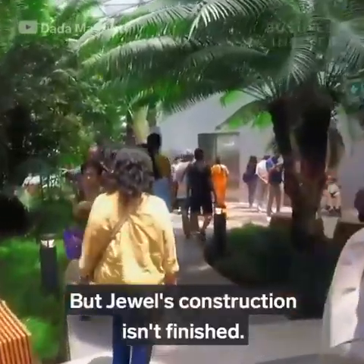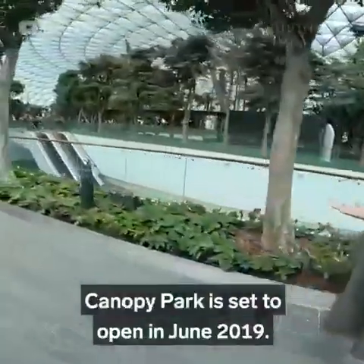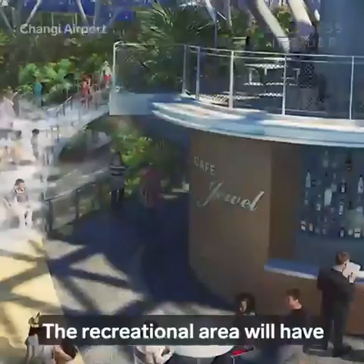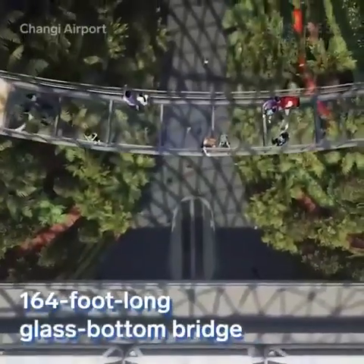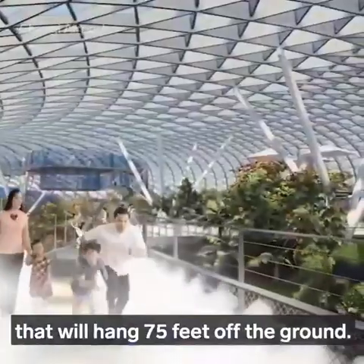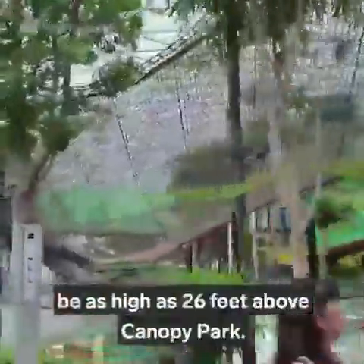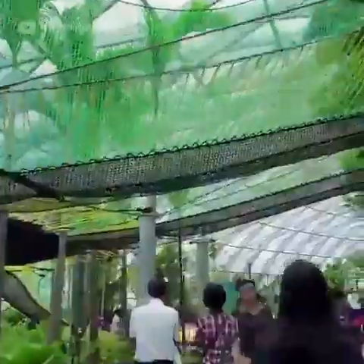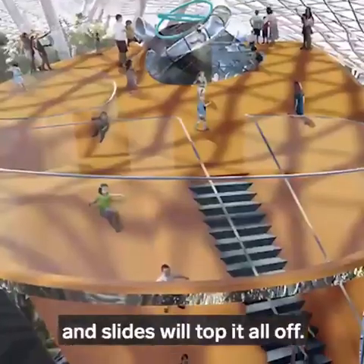But Jewel's construction isn't finished. On the building's fifth level, Canopy Park is set to open in June 2019. The recreational area will have a 164-foot-long glass-bottom bridge that'll hang 75 feet off the ground. Skynets for bouncing and walking will be as high as 26 feet above Canopy Park. A hedge maze, mirror maze, a topiary walk, and slides will top it all off.